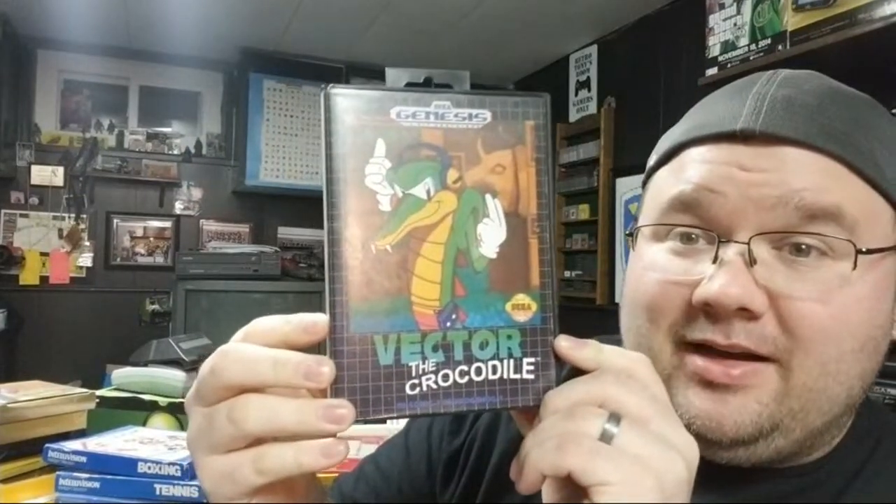Some random Sega Genesis reproduction cards: Sonic Genesis Boom — I haven't tried it out yet — Sonic Jester's Challenge, and then this is probably the favorite of the lot: Vector the Crocodile. I like it because it's in a clamshell and it's gonna look nice with my Sega Genesis stuff.